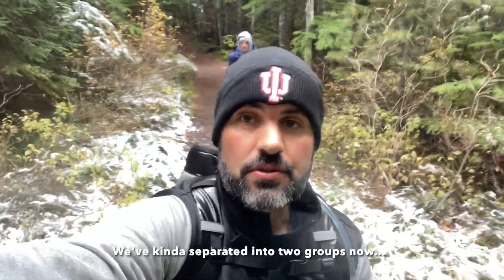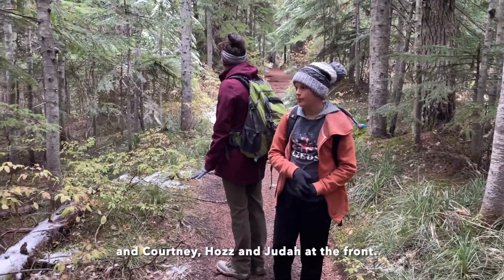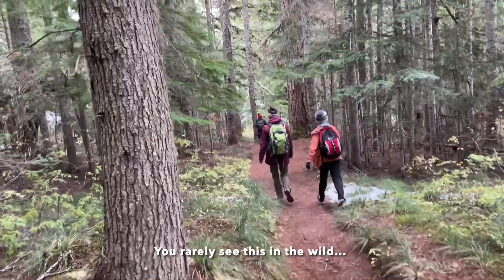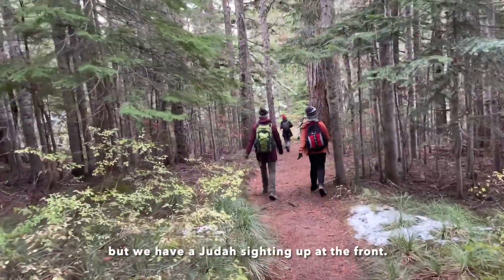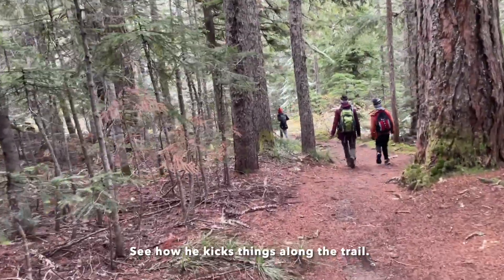We're kind of separated into two groups now — me and Abel in the back, and Courtney, Haas, and Judah at the front. You rarely see this in the wild, but we have a Judah sighting — see how he kicks things along the trail.